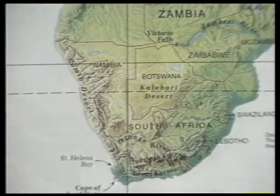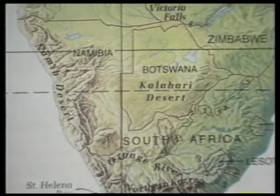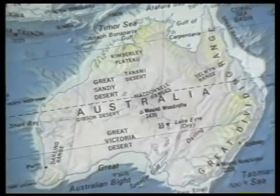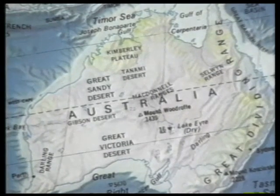The Kalahari Desert is also located in Africa, and it is in the southern end of the continent. The Thar, the Great Indian Desert, is spread out over Western India and Pakistan. The desert belt continues further into the Middle East, and finally, the Great Australian Desert. All these deserts are hot and subtropical.